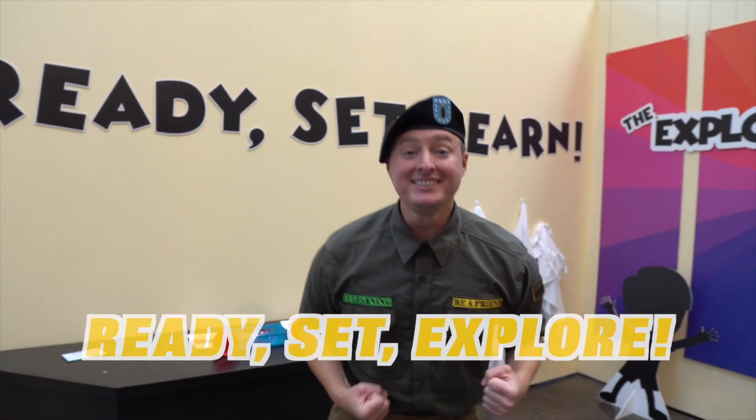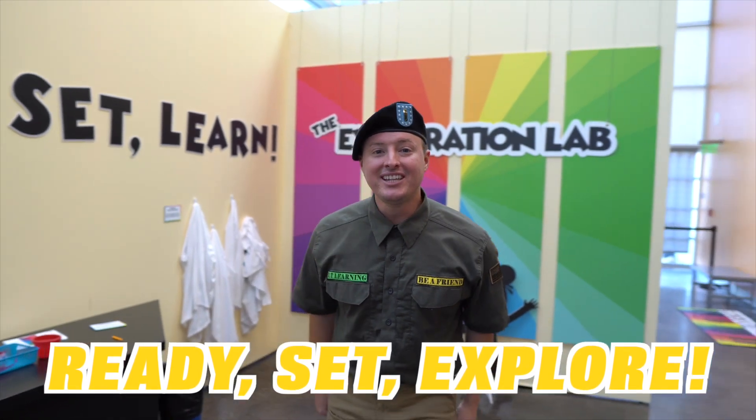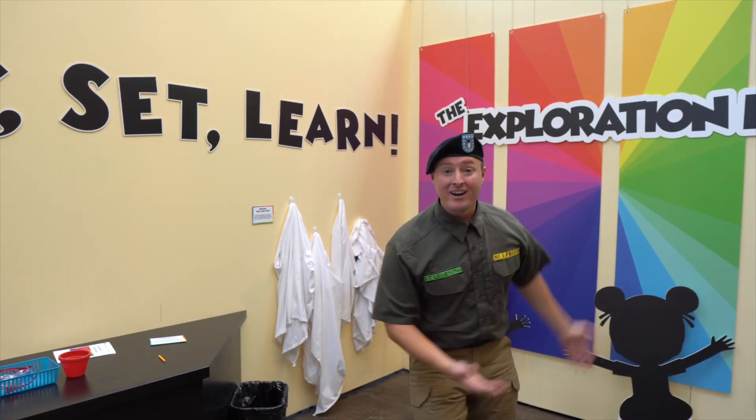My motto is 'ready set learn' and mine is 'ready set explore' — you could say they go together like peanut butter and jelly. We're going here, we're going there, we're gonna explore — there's so much to do and I want to do more!